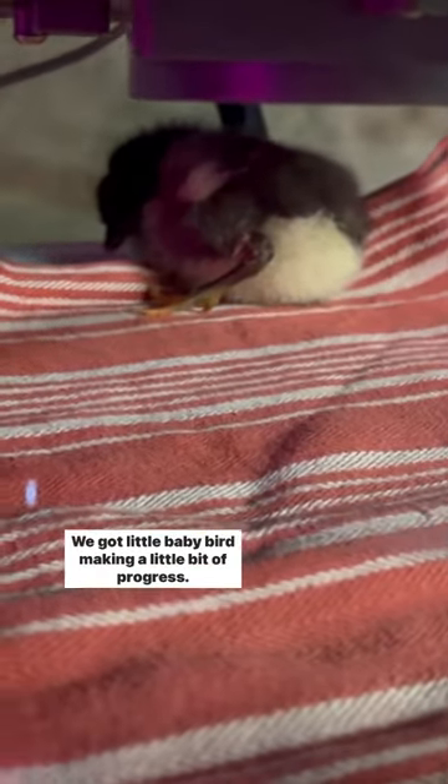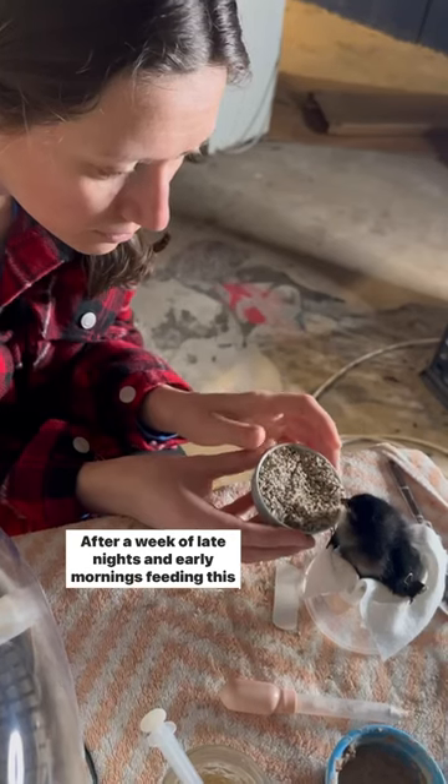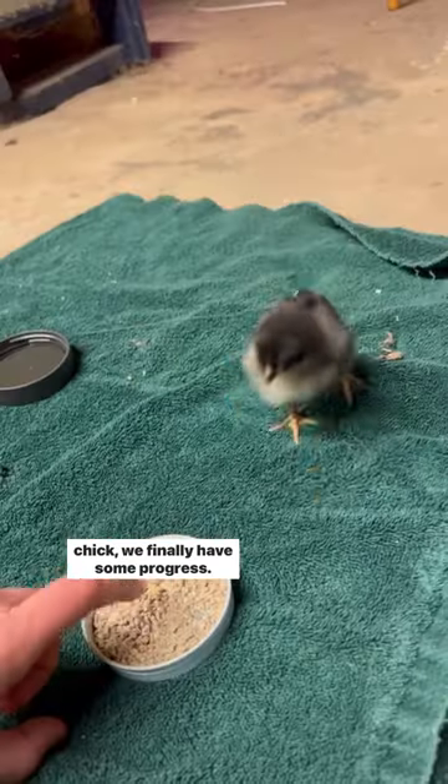We got a little baby bird making a little bit of progress. Unfortunately, the chick's first week of life was with completely straight legs, and chickens don't stand like that normally. Learning to walk again was a challenge, but we helped it by making a sling. After a week of late nights and early mornings feeding this chick, we finally have some progress.